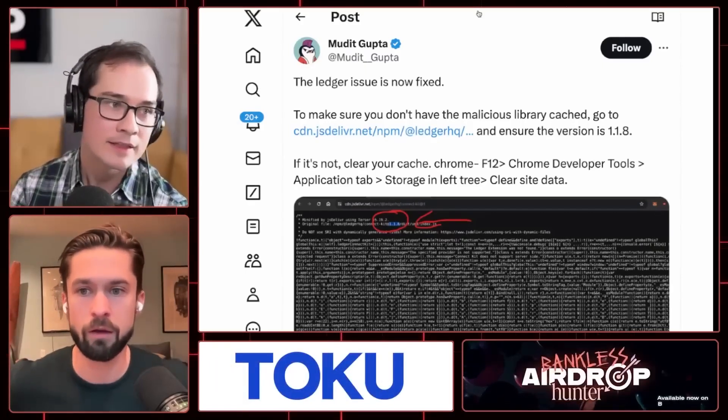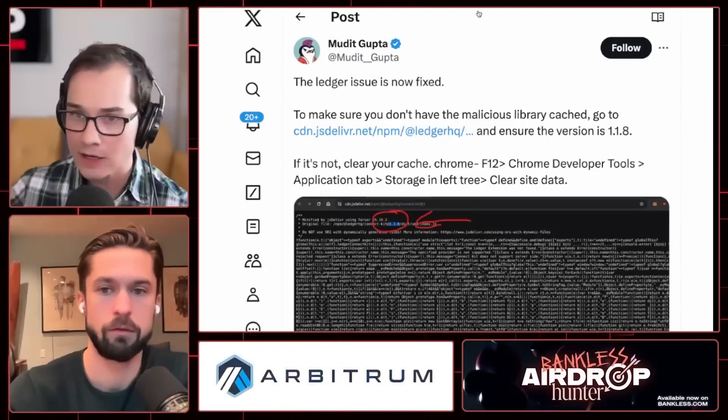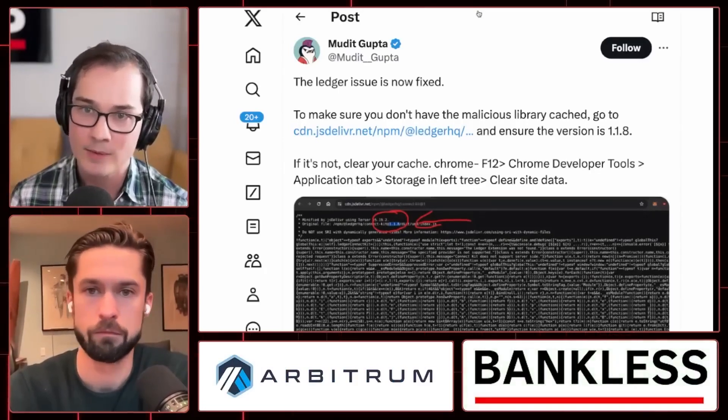Hardware wallets... the last three to six months, I've heard so many phishing stories from crypto OGs — this could have gotten me, this could have gotten you, this could have gotten many people listening if they had used their wallet during this period of time.